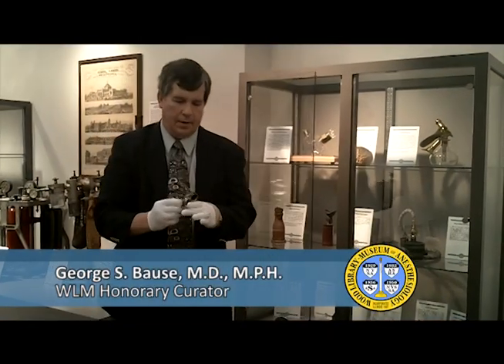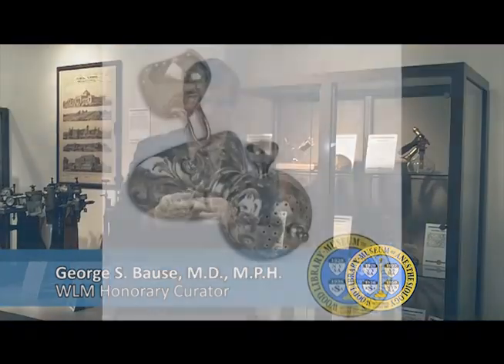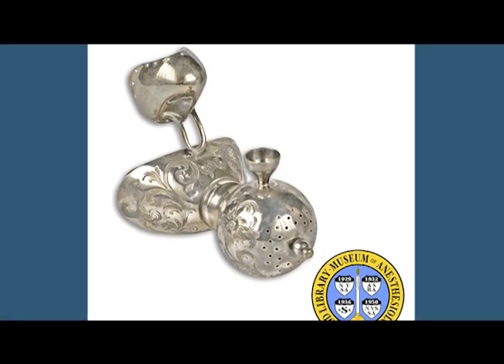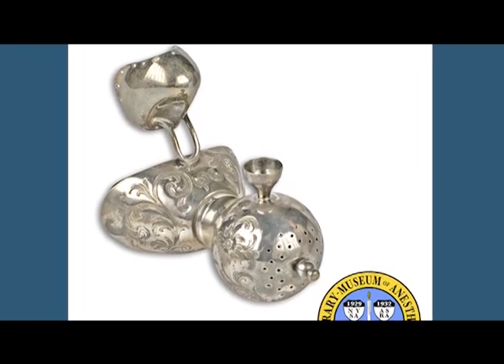This is a chloroform inhaler that was originally in the National Museum of Dentistry, on loan from a family from New Jersey and then eventually from New Orleans. We had to wait out the finish of three years in order to bring the piece back here to the Wood Library Museum.